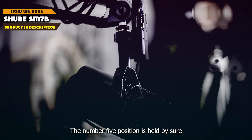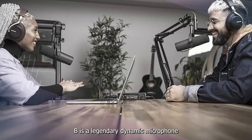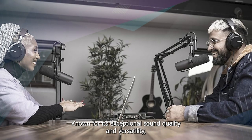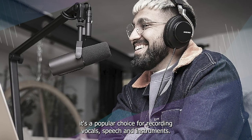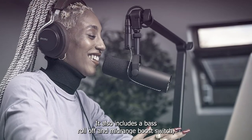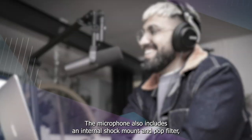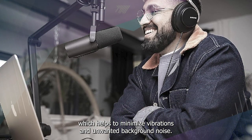The number 5 position is held by the Shure SM7B. The SM7B is a legendary dynamic microphone that has been used by professional broadcasters and musicians for decades. Known for its exceptional sound quality and versatility, it's a popular choice for recording vocals, speech, and instruments. One standout feature is its smooth and warm frequency response, providing a natural and balanced sound with minimal distortion. It also includes a bass roll-off and mid-range boost switch, along with an internal shock mount and pop filter to minimize vibrations and background noise.